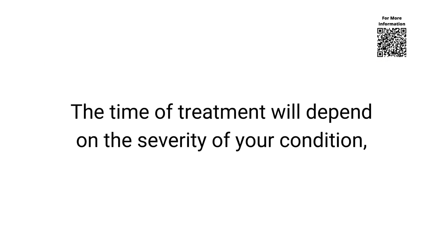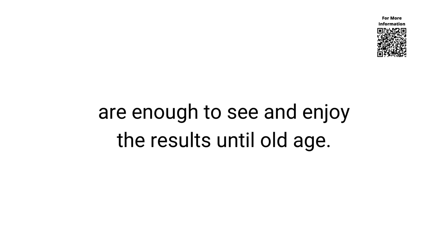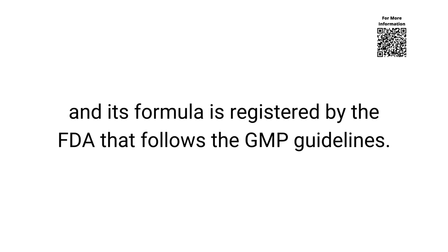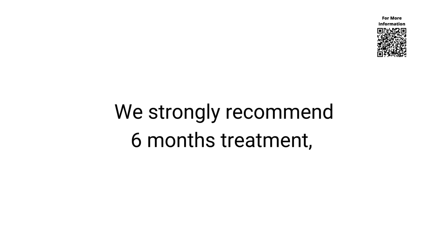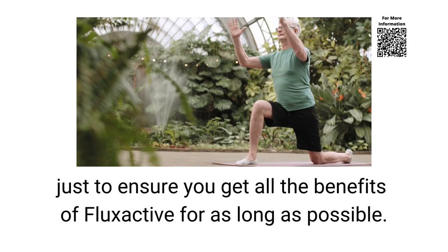The time of treatment will depend on the severity of your condition. Usually treatments of 1, 3 or 6 months are enough to see and enjoy the results until old age. You can rest assured — this supplement does not cause addiction. Flux Active Complete is manufactured in the United States and its formula is registered by the FDA and follows the GMP guidelines. Several tests were carried out and approved until the product could be marketed. We strongly recommend a 6-month treatment, just to ensure you get all the benefits for as long as possible.